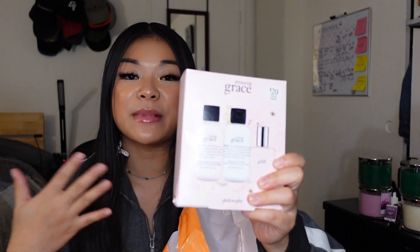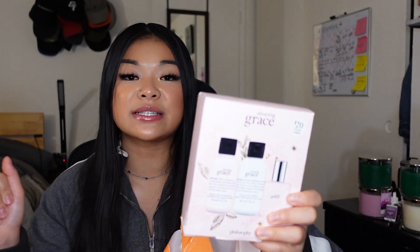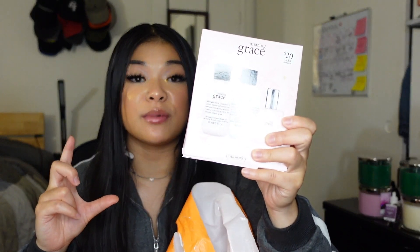I got this Amazing Grace set — I got it for someone, but I'm not going to say who, just in case she watches my video. She really likes the Amazing Grace line, the Philosophy scents, which I do too — it smells so good. It was only $20 at Ulta. It comes with a shampoo, bath and body gel, a firming body emulsion, and a tiny perfume bottle.